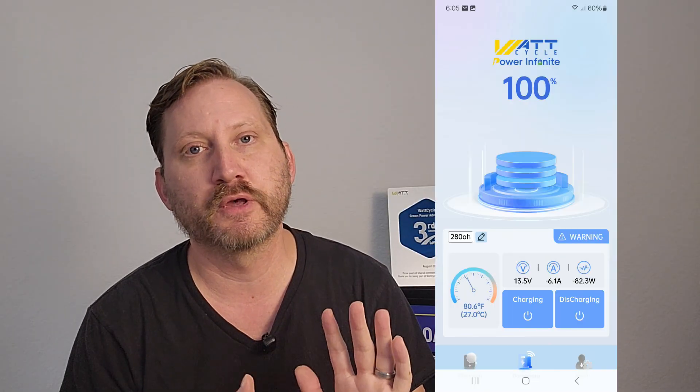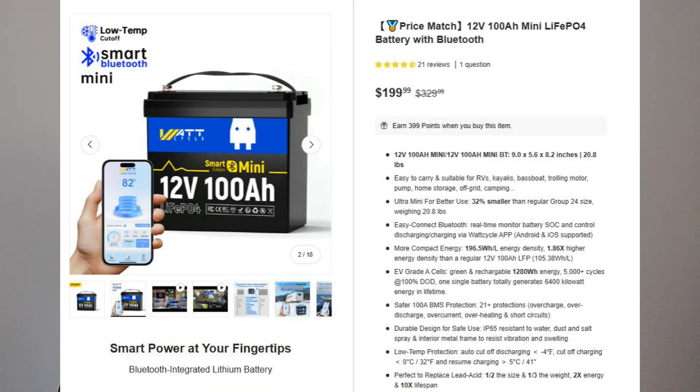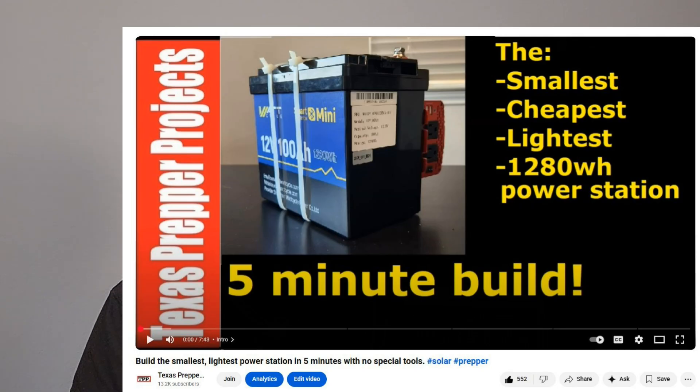Next up is the 12 volt 100 amp hour mini battery with Bluetooth. Now you can actually have an app on your phone that shows you the current state of charge, charge and discharge cycle, and approximately how much run time you've got. It's not much bigger than the 50 amp hour — a new gen battery with different cells inside, so it is not very big. Runs $199 currently, less whatever the discount codes down below will give you. I've featured it multiple times in some of my mini builds. It's got a 100 amp BMS so you can run up to about a 1000 watt inverter off of it, so you're getting into some real serious power. If you want a very inexpensive power station, you can slap an inverter on this and have over 1200 watt hours of capacity. Not shabby for $199.